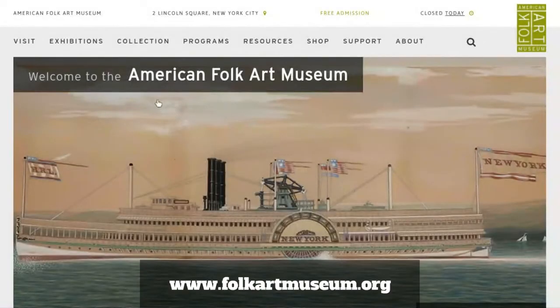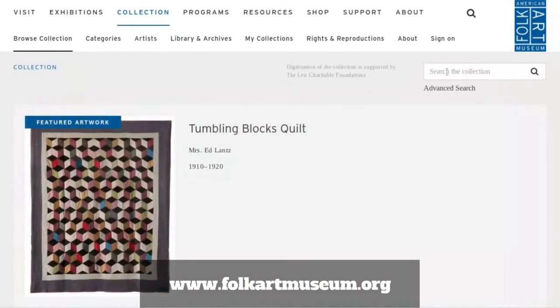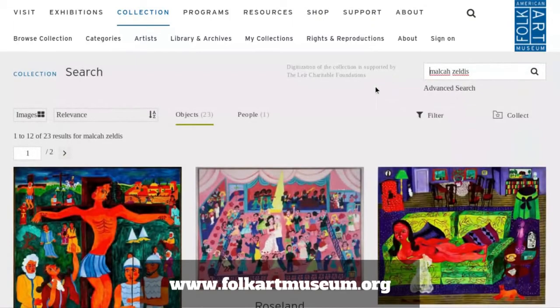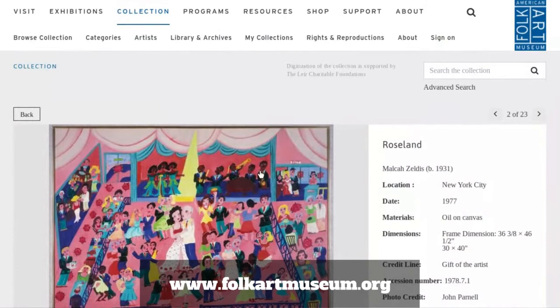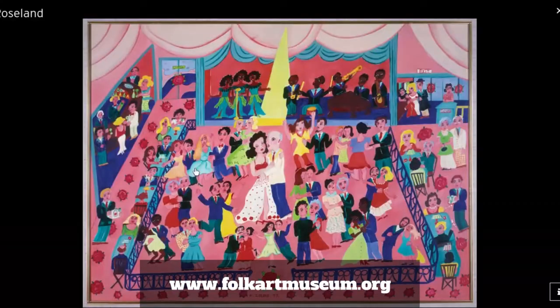I'm going to show you right now how to go to the museum's website and look up an artist and their paintings and print them out. First, go to the museum's web page, then look for the word 'collection' and click on it. In the right corner you'll see a box that says 'search the collection.' You can type in one of the artists we looked at today, like Malka Zeldes. Click the icon to search and you'll see her paintings. Click on Roseland, and it gives you information about the painting. Click on it again and you have a nice big image of it. Right-click on that image and you can save it as a JPEG, which means you can print it from home. I hope you'll continue to look for the amazing little details the artists put in them and share some memories of those places.